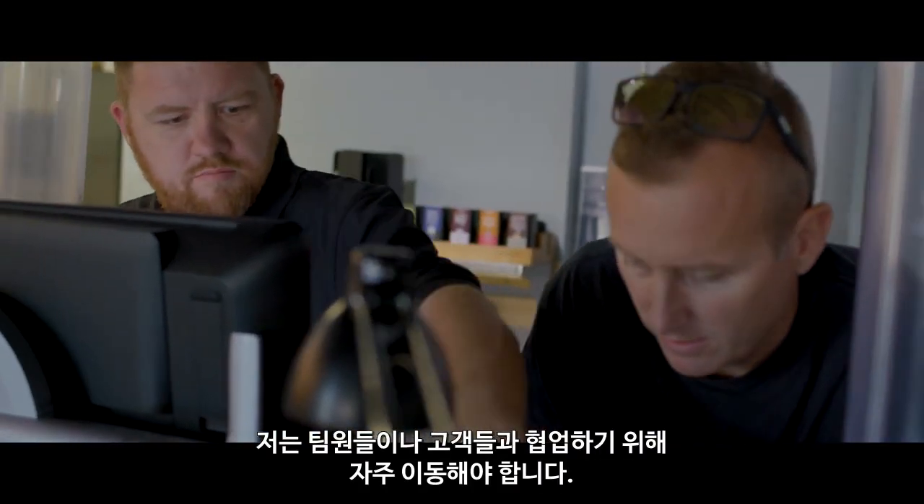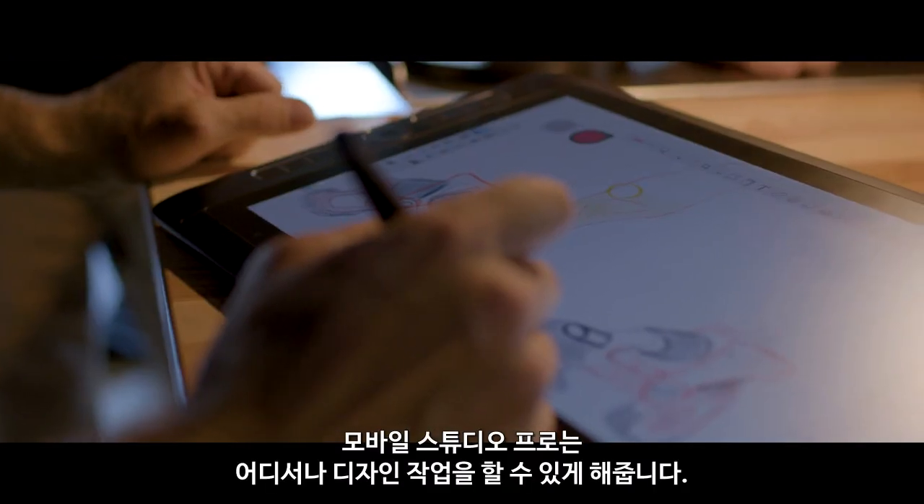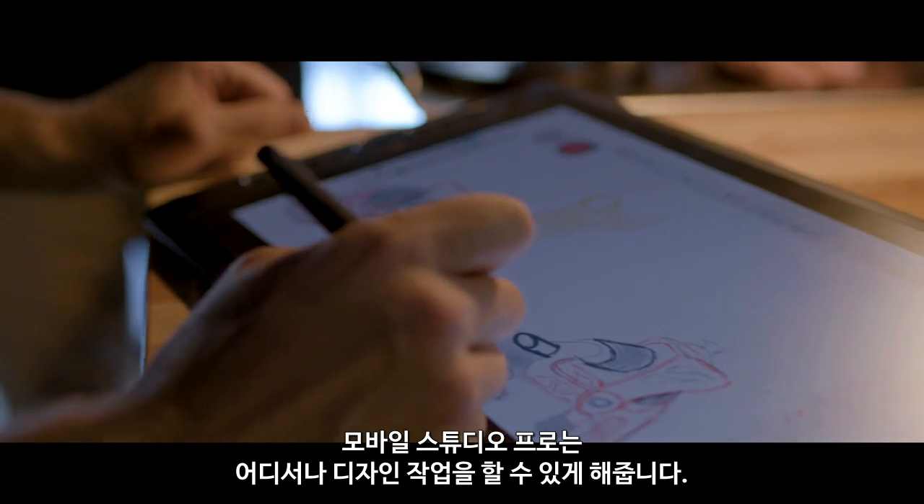My work involves moving around a lot to collaborate with my team or with my customers. With Mobile Studio Pro, I can work, design, or present anywhere.